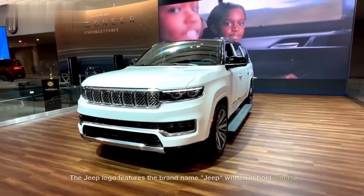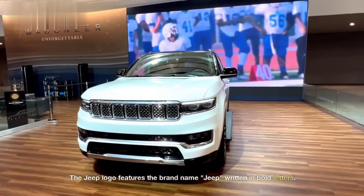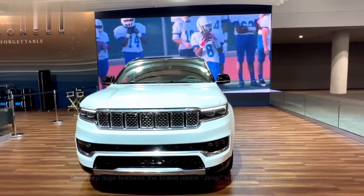Jeep. The Jeep logo features the brand name, Jeep, written in bold letters. The J has a slanted line attached to it, forming a star-like design, which represents the company's military heritage and its association with the United States Army during World War II.